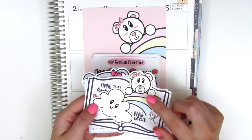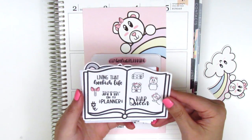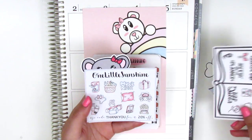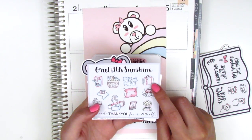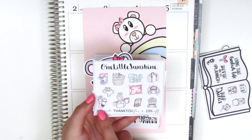I got a die cut which I believe is her character. There's also a sampler from her shop with some lettering stickers and her little bear character. This one is from One Little Sunshine Shop and it's a variety of little icons. The suitcase is super cute, and the pillow, and oh my gosh that boba is adorable — I need a sheet of that.